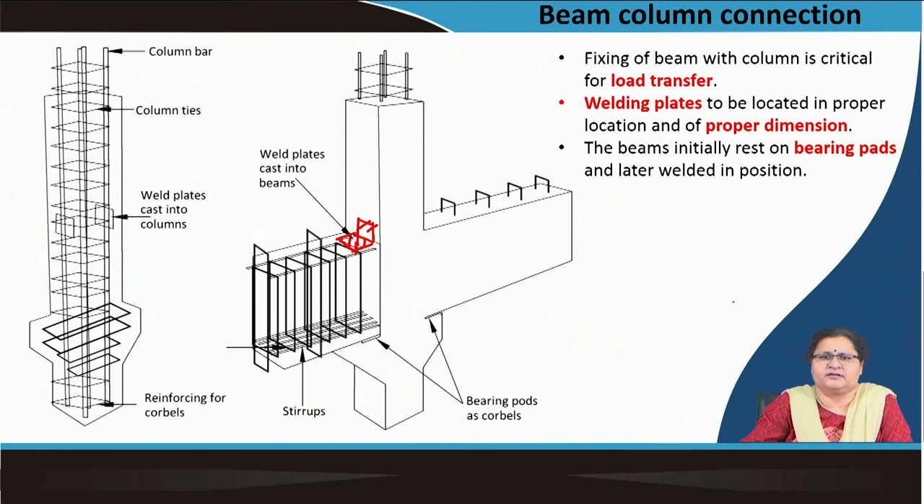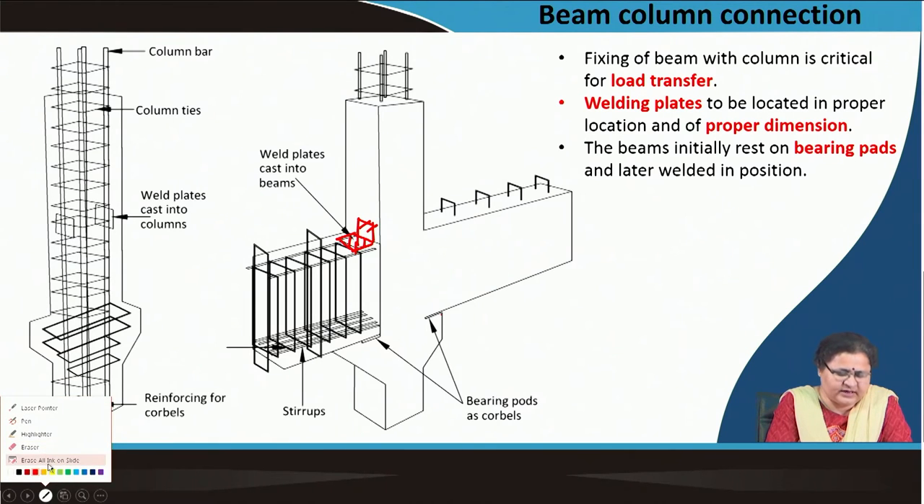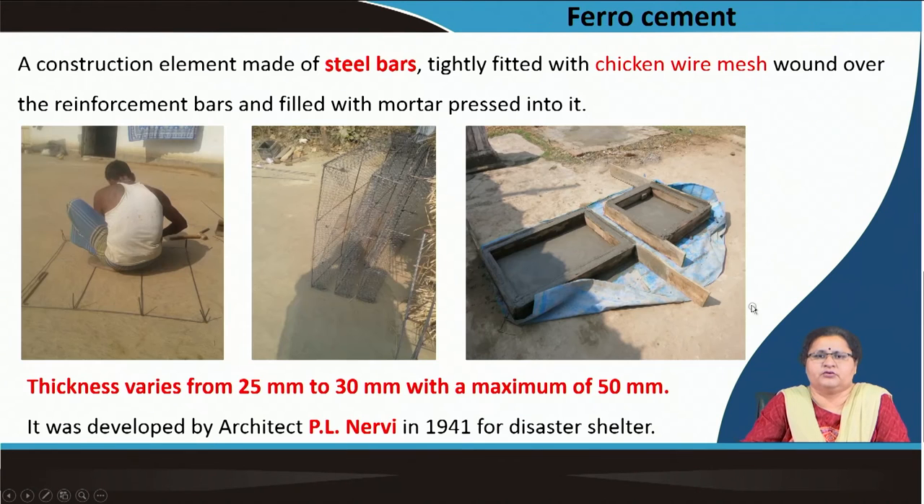Once this is done the joint becomes rigid and the transfer of load becomes easier. With all these we could cover the precast items with their structural system — beam-column connections and transferring load to the foundation. All these mechanical joints are to be done according to the codes specified, and hence we can get a proper stable system. With these we now move to the other interesting material, which is ferrocement.